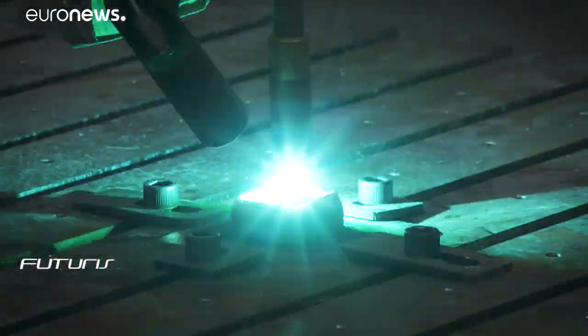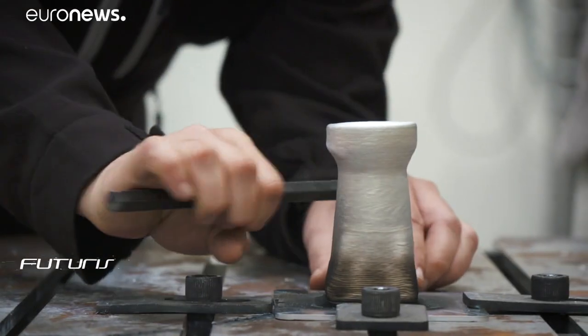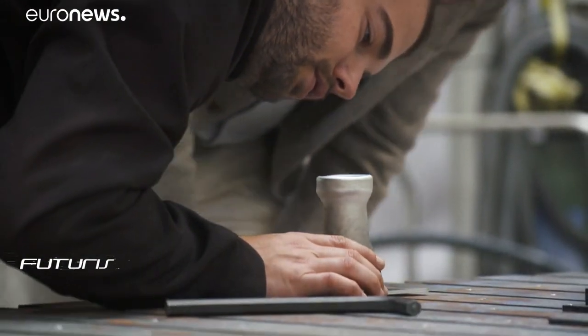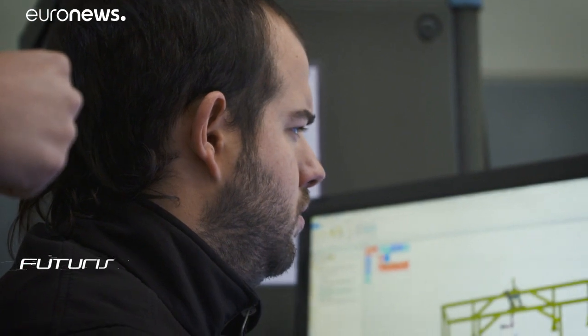Researchers say the technology has been designed to make the manufacturing of industrial components 40% faster. The robot can create small or big metal structures to an accuracy of 0.1 millimetres thanks to a laser scanner, and developers say the technology can easily be scaled up.